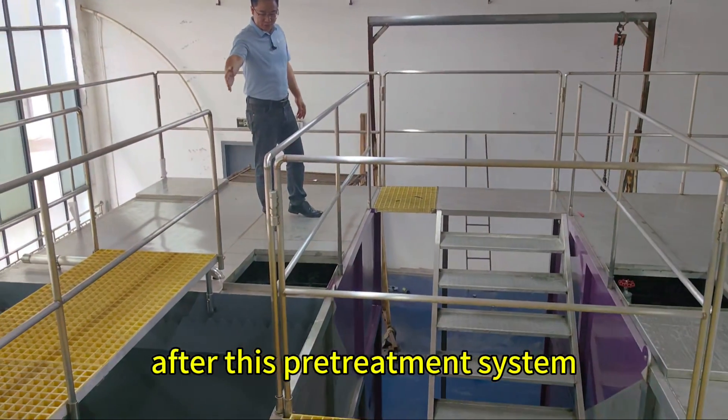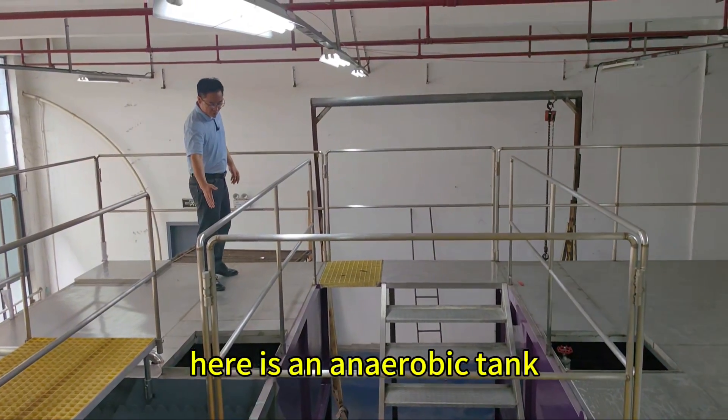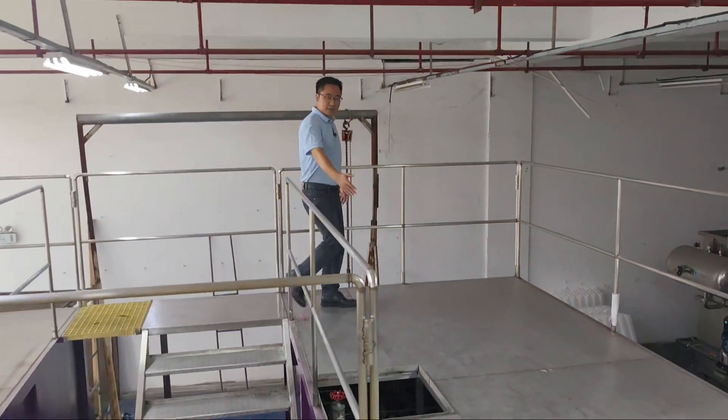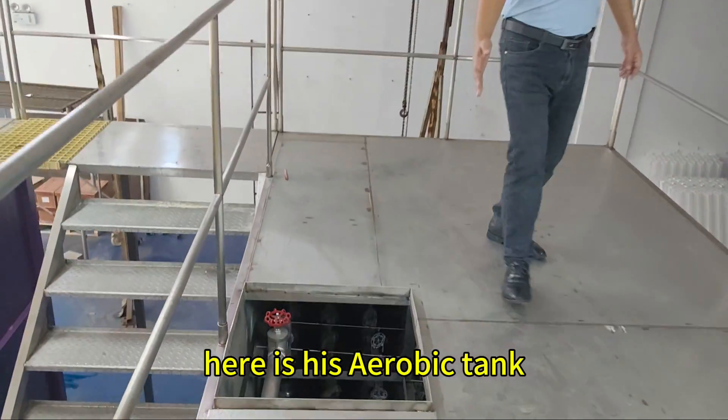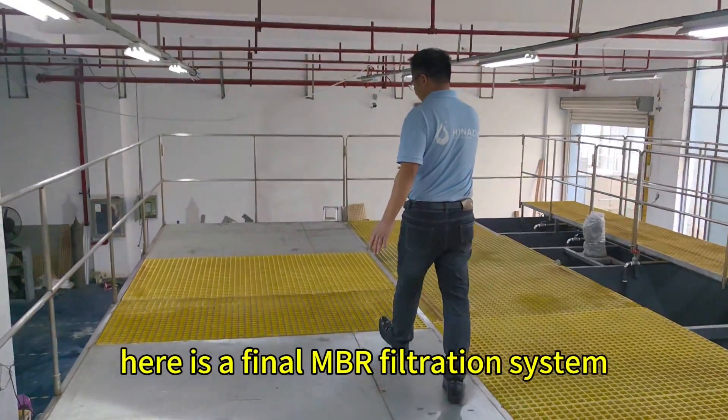After this pre-treatment system, we come to the biological treatment system. Here is an anaerobic tank, and here is an aerobic tank. Here is the final MBR filtration system.